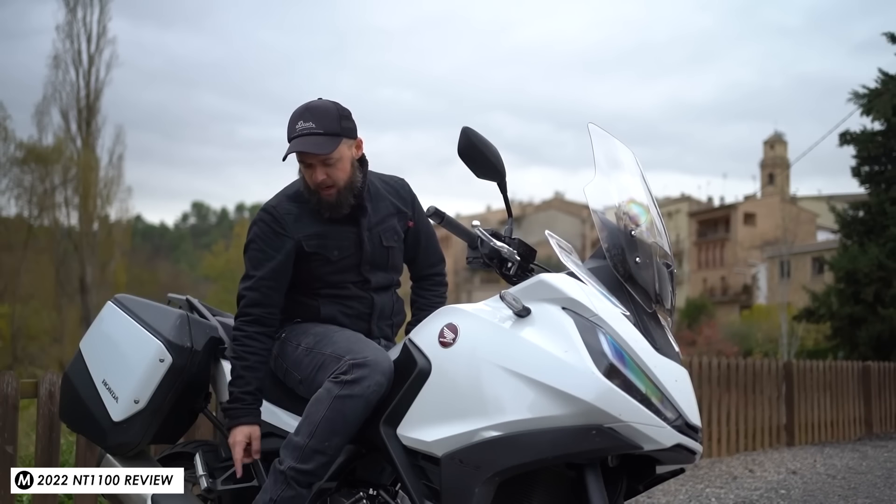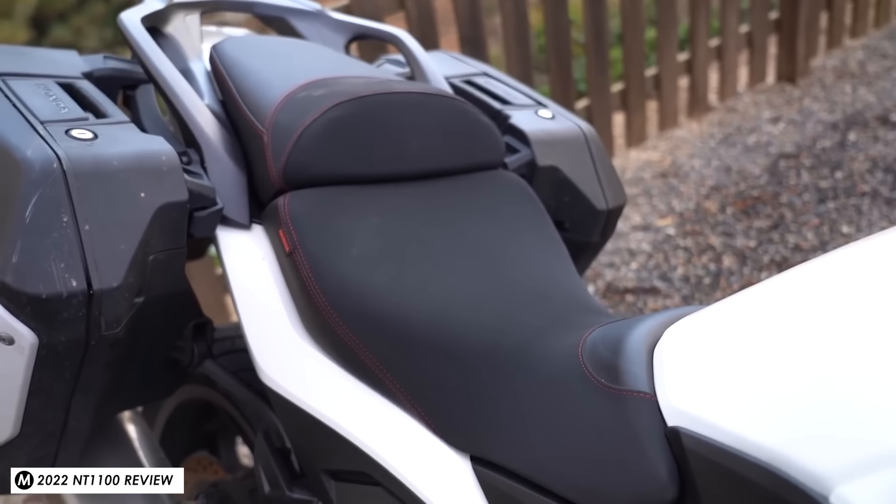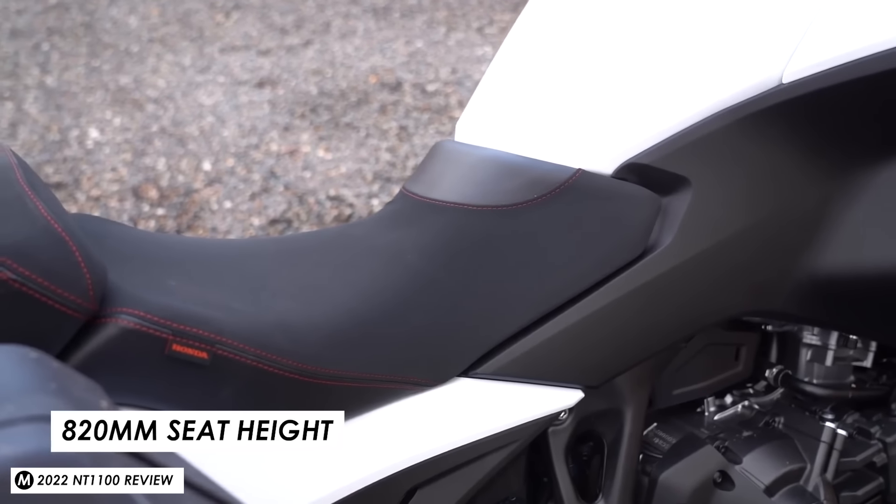I've been comparing pictures of this generation and the previous gen and I can't quite make out where that particular part sits — maybe just below the licence plate at the rear — but either way it sounds like a good thing, especially if you're doing a lot of tours or commuting in less than ideal weather conditions.